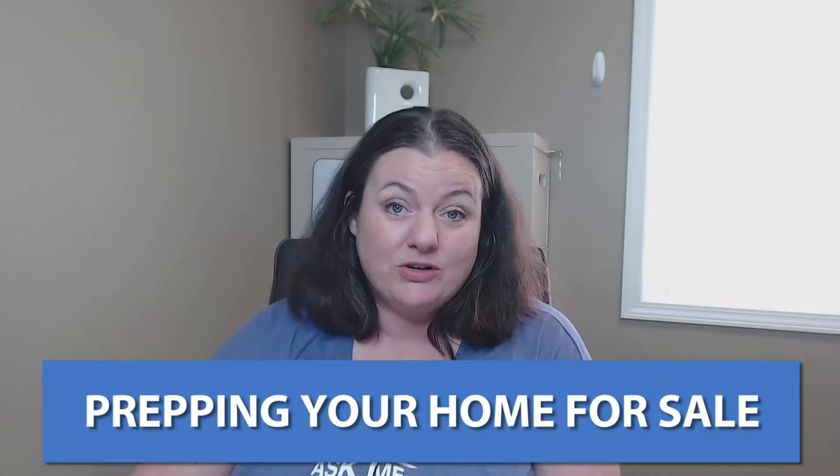Hey, it's Holly Brink with eXp Realty. I get asked a lot by sellers: how do I prep my home for sale? Do you have any tips and tricks? So today I'm going to answer that.